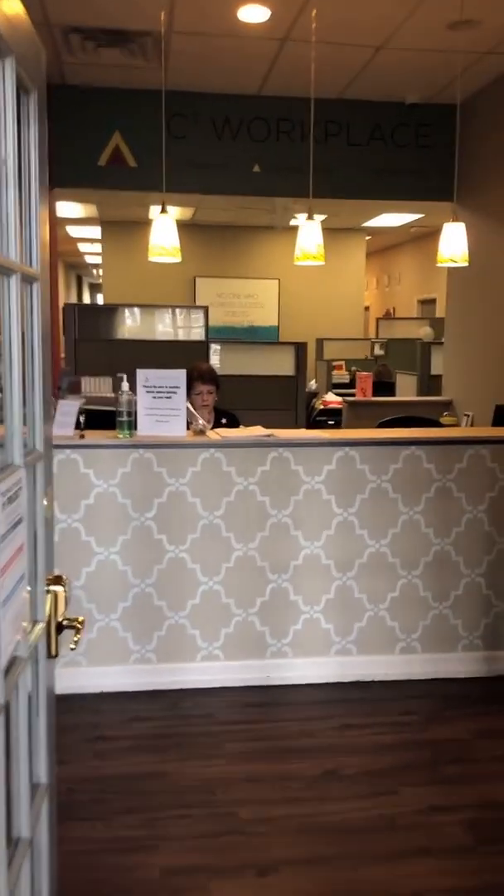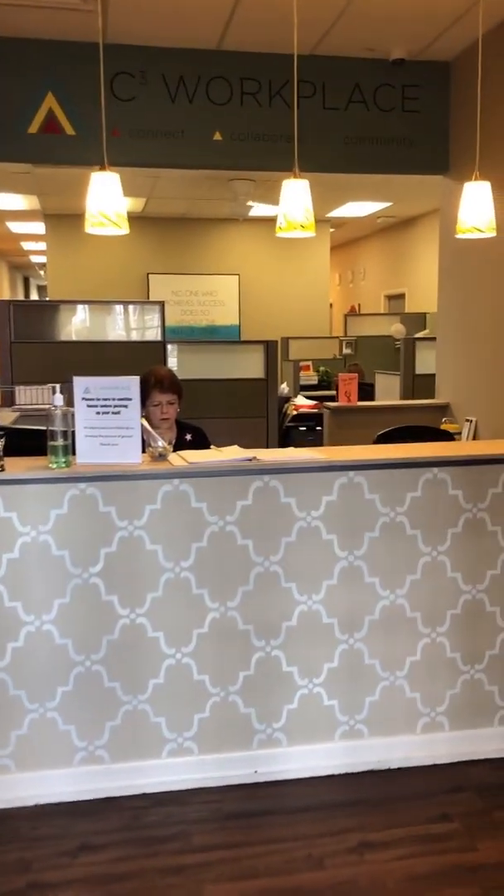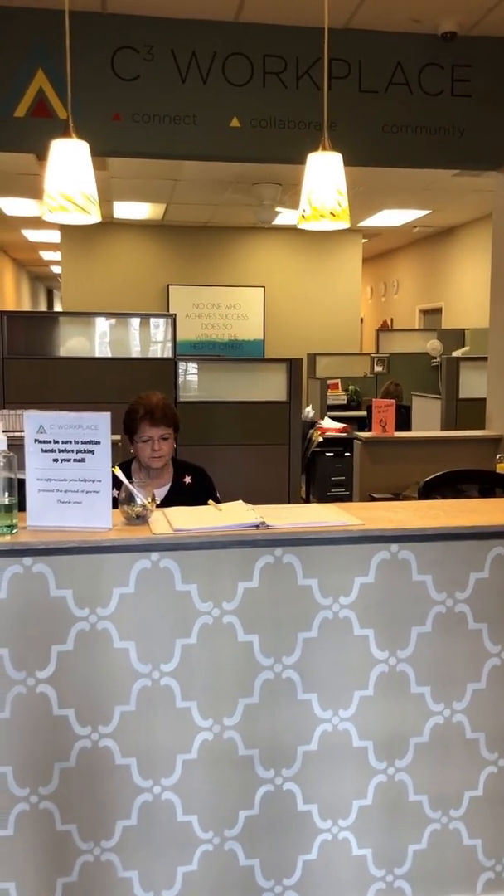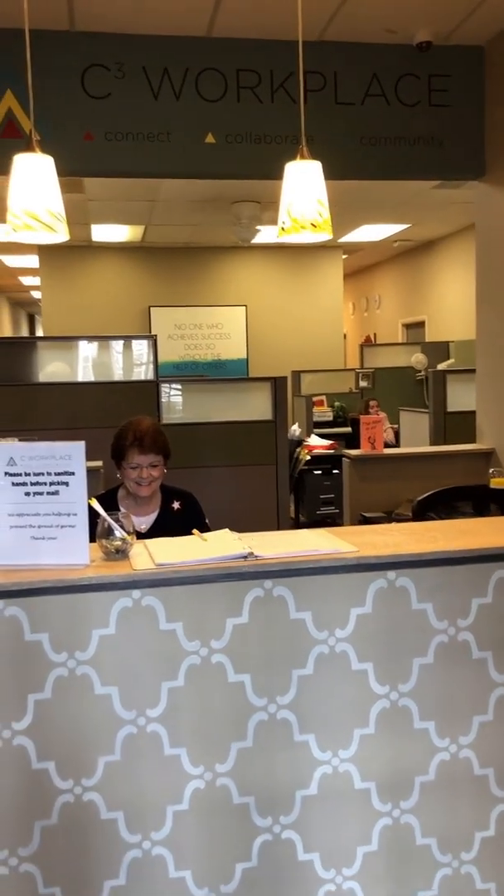Welcome to C3 Workplace Montclair. This is my DIY attempt at a virtual tour. Ellen, say hello. Ellen and one of our team are here to greet you in our reception area, which is lovely.